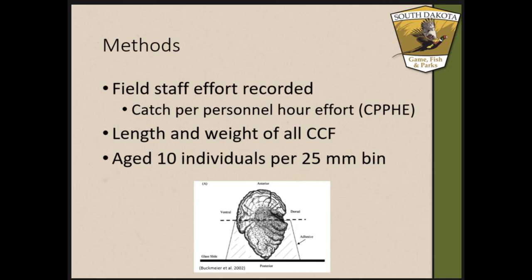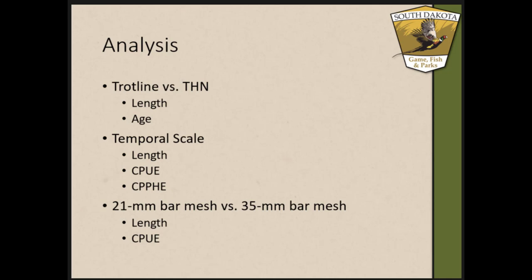In the field we recorded length and weight of all channel catfish. Back in the lab, we aged 10 individuals from every 25-millimeter length bin from each of the three locations. For the analysis, we compared the two gears on mean length and age. For the temporal scale, we looked at each individual gear separately — not comparing gear against each other across months — and we examined mean length, catch per net effort, and catch per personnel hour effort. We also compared the two mesh sizes in the tandem hoop net series by mean length and catch per net effort.